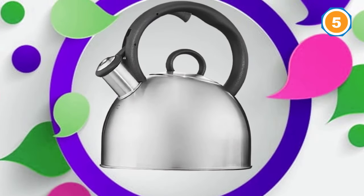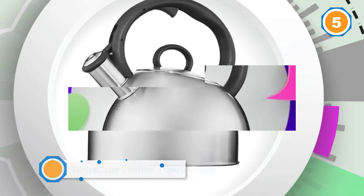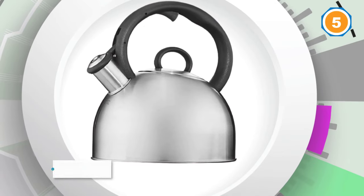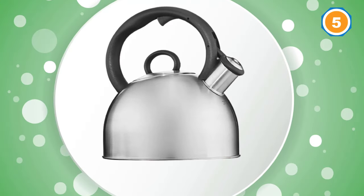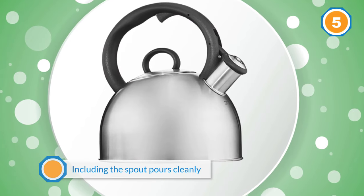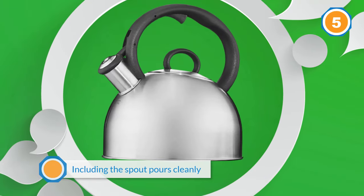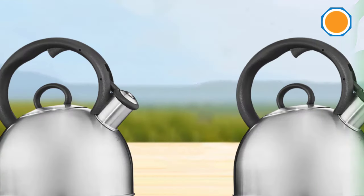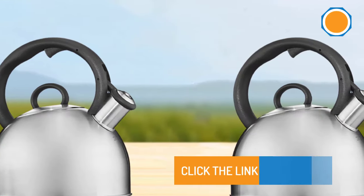However, it lost points because of reports of rust. Around 73% of the people who reviewed this Cuisinart Stovetop Tea Kettle gave it a 4 or 5-star rating on Amazon. Customers gave this product high marks because the spout pours cleanly without a dribble, the handle remains cool to the touch, the button that removes the cup from the spout works well, and the body of the kettle is solidly made.